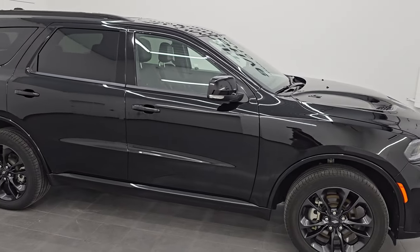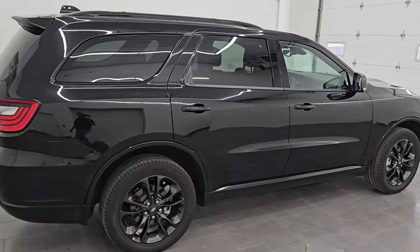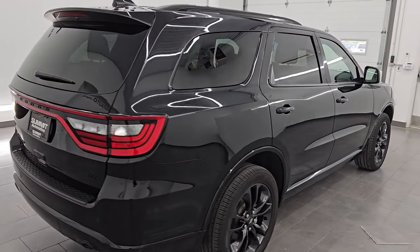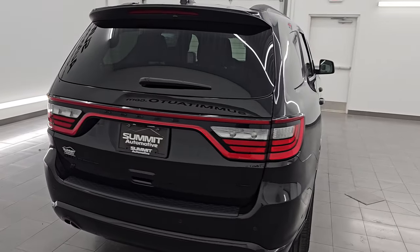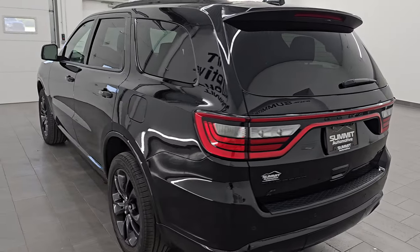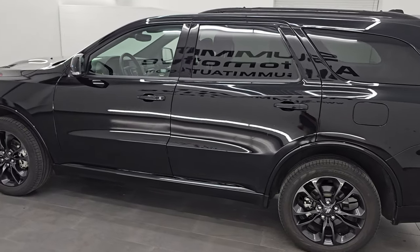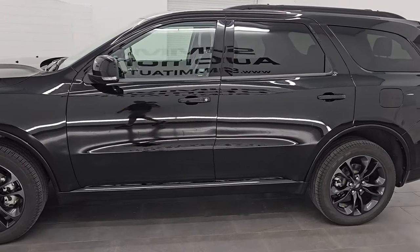Hey, this is Brett. I hope everybody's having a great day out there today. I am super excited to go over this 2022 Dodge Durango GT Plus with the Premium Group. This is stock number 14703Z. I am here at Summit Automotive in Fond du Lac, Wisconsin — your new and used SUV and Dodge Durango headquarters.